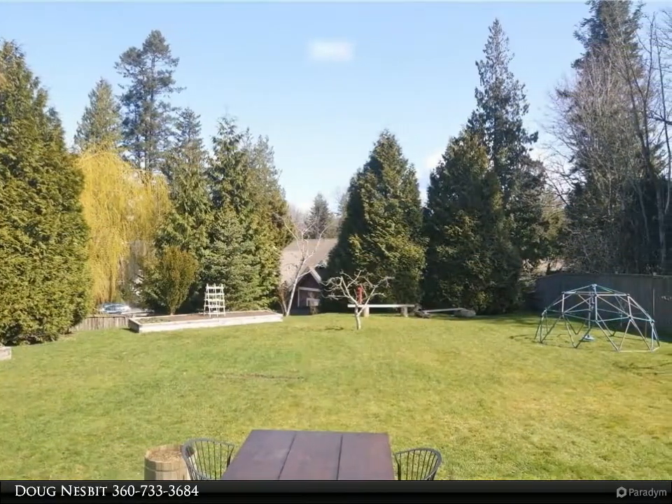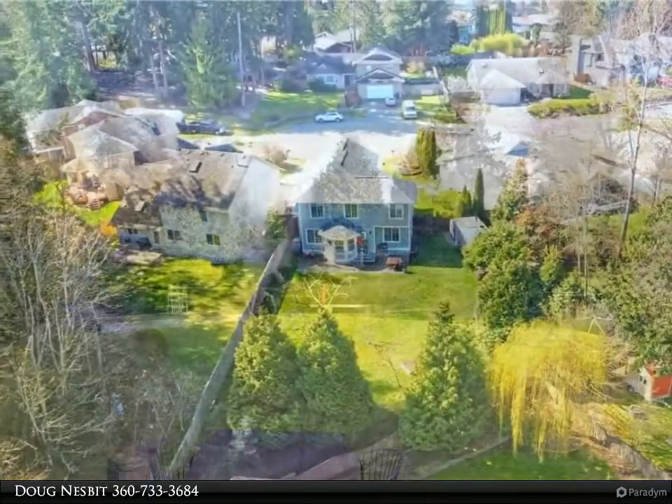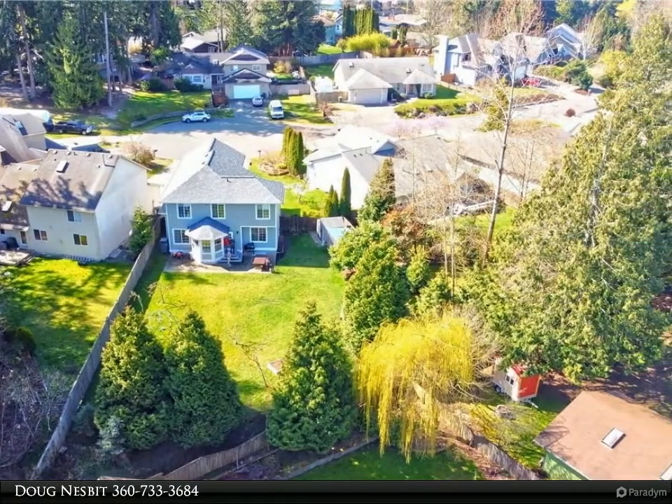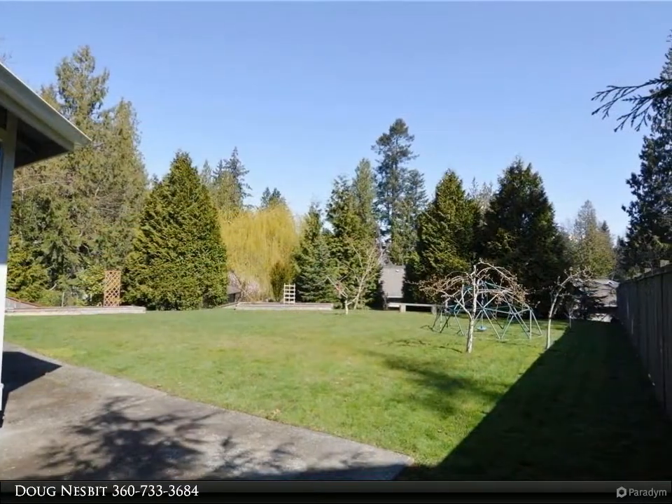Main floor offers both casual and formal dining areas and living spaces to enjoy. Big open kitchen has a nice office area and play space. Walk out to the sunny backyard — room in the back for gardens, soccer, and all your outdoor activities.